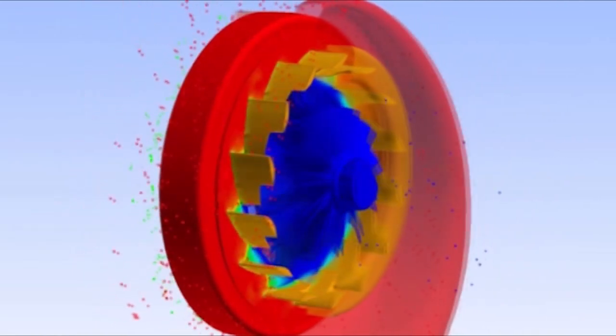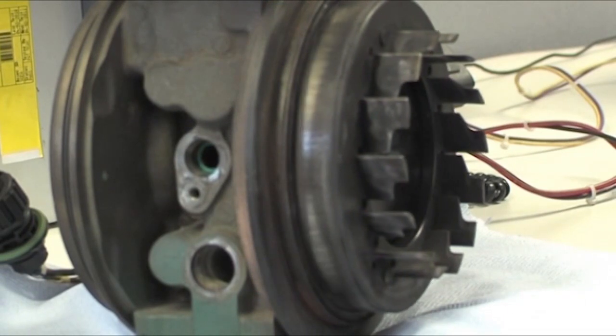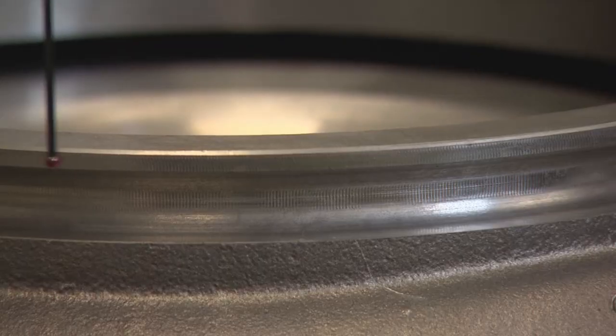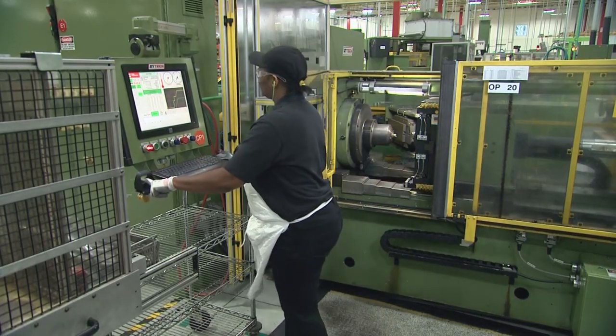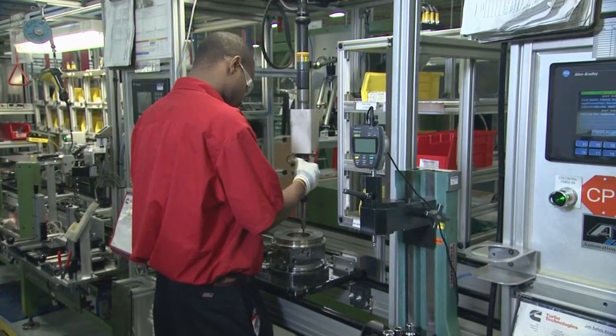Our turbos provide an air handling fuel efficiency advantage to our customers. We do that by managing tolerances of matching components much tighter than what our competition does. We are able to do that by our precision machining processes, our assembly and test methods.